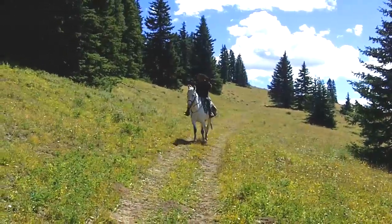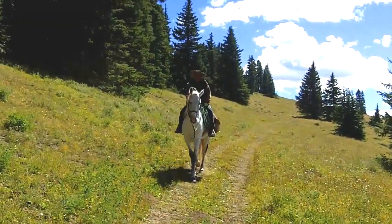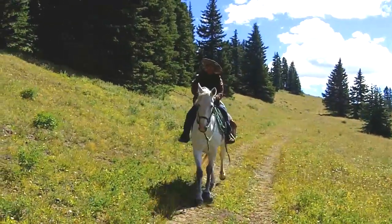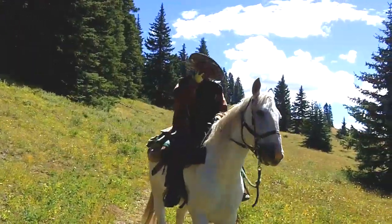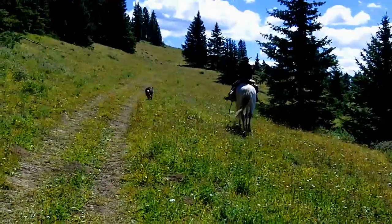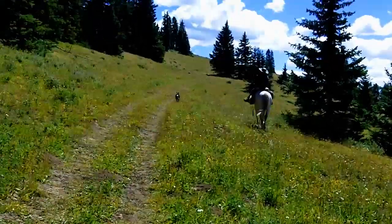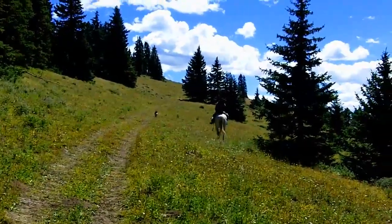Here we are up in the back country, and here comes the horsemen. This is a Basque sheep herder, and he's out looking for the sheep all along the mountainside. He's got his border collie with him, and he speaks no English.